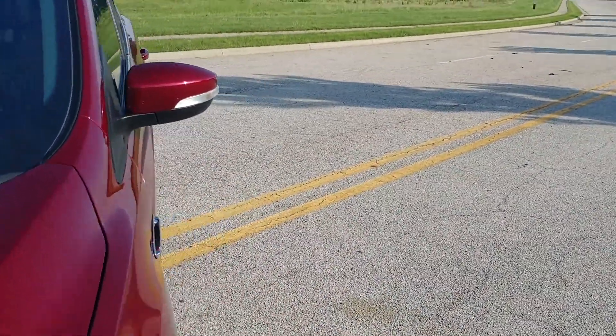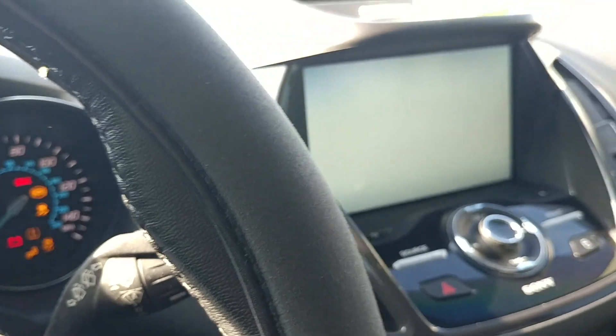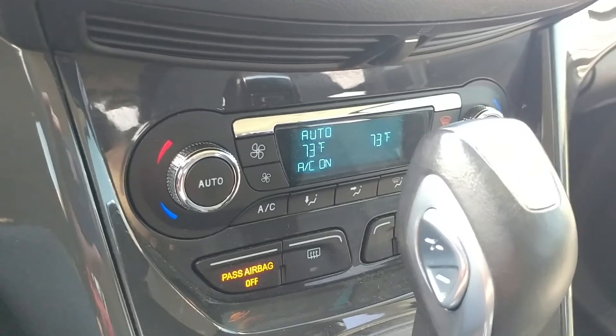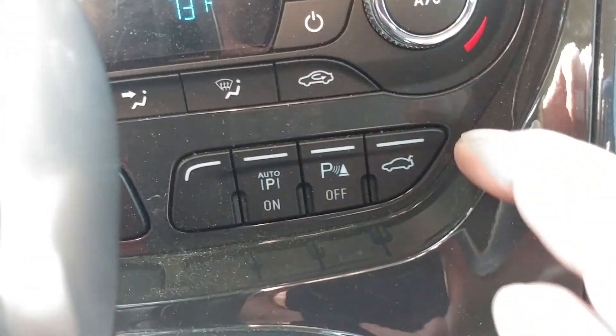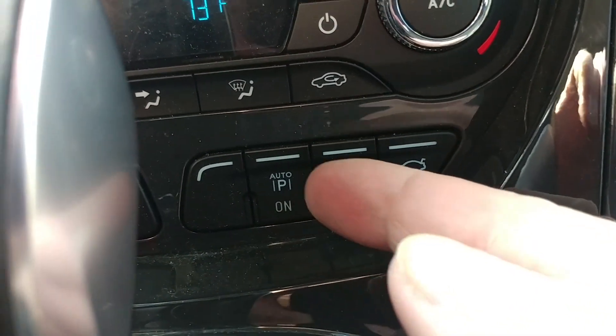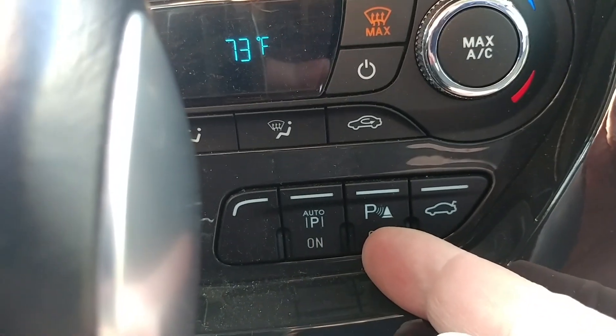Let's check out what you get inside with the technology package. They all come with roof rails, but the sparkle rails are on the Titaniums. Automatic headlights, power windows, power locks, three-place remote, MyFord Touch, push button start, automatic dual zone climate control. There's a button to open the hatch, a button to turn off the sensors, and a button for automatic parallel parking.